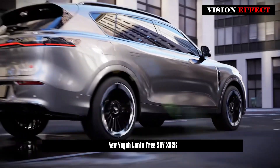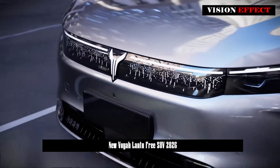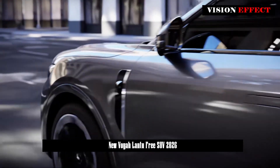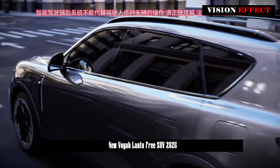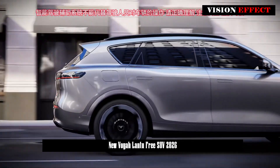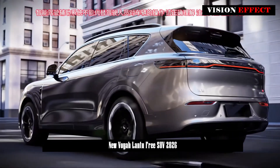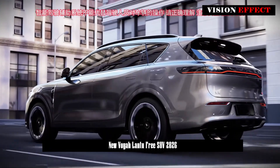According to the information that has emerged so far, Lanze Automobile has high hopes for this model and has made the following statement: this facelift, which is the first model under the Lanze brand, will be the biggest facelift of the Lanze Free model and will also be the blockbuster that the Lanze brand has been working on for four years.